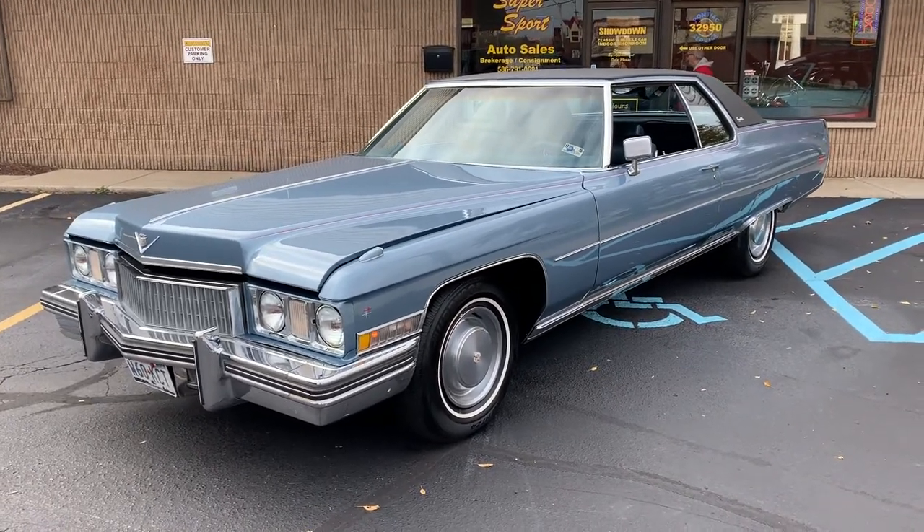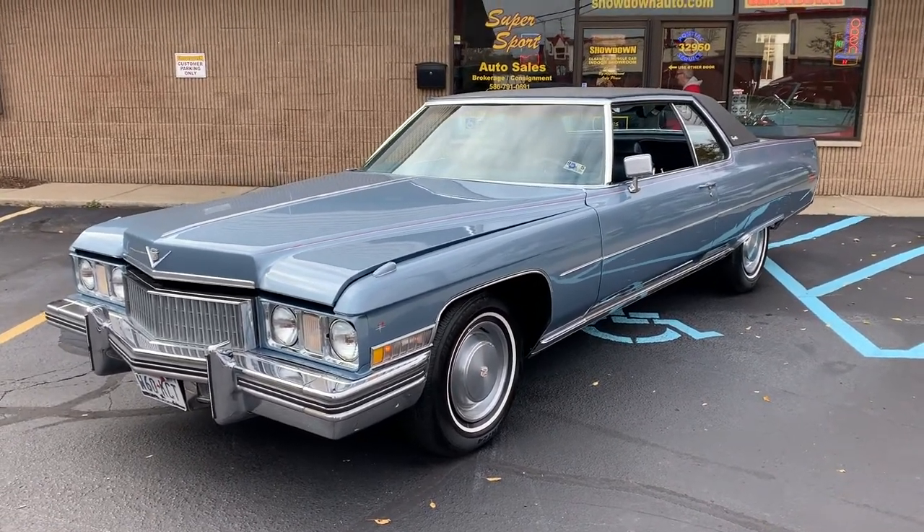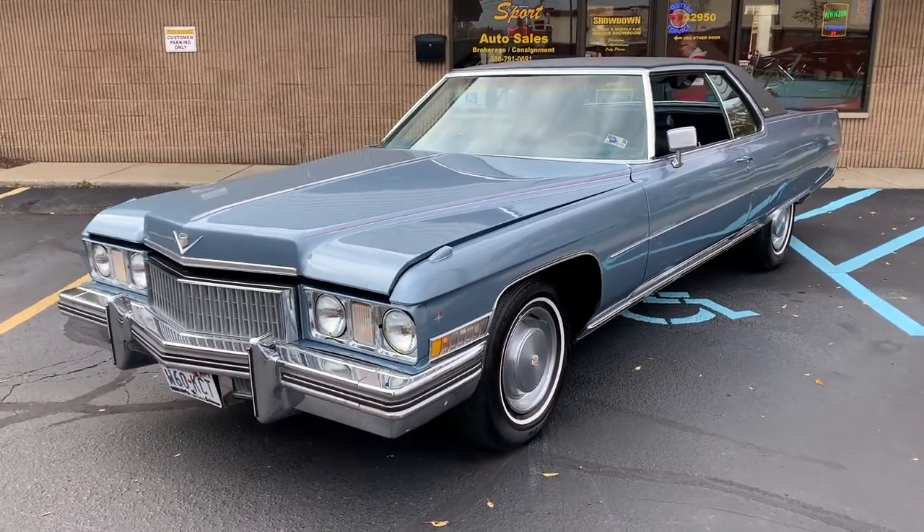Hello everyone, Dave here at Showdown. Let's take a little walk around this 1973 Cadillac Coupe we just got in.